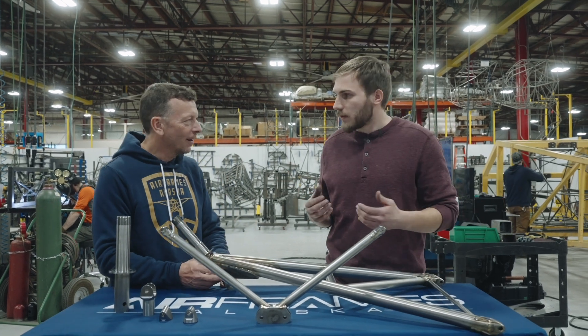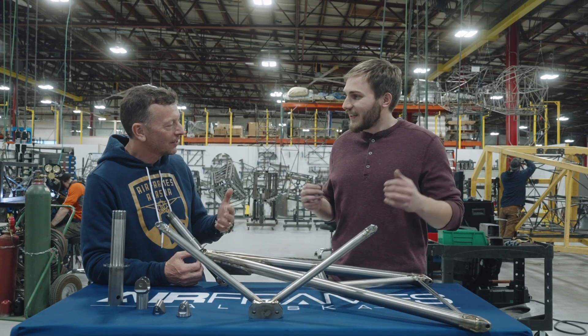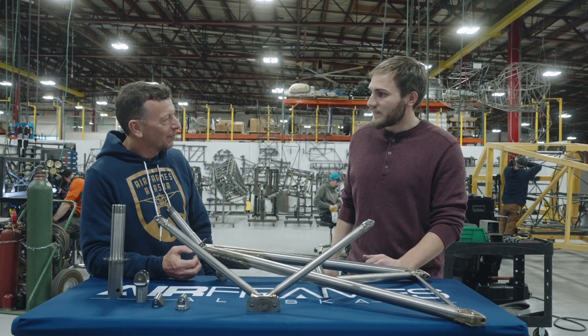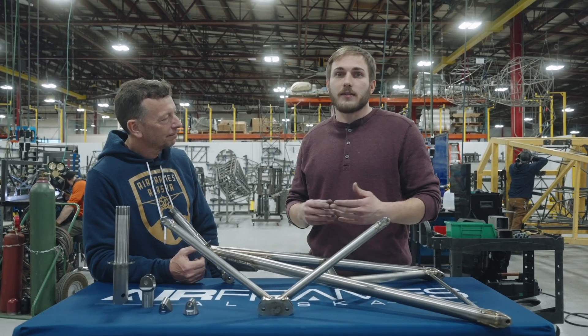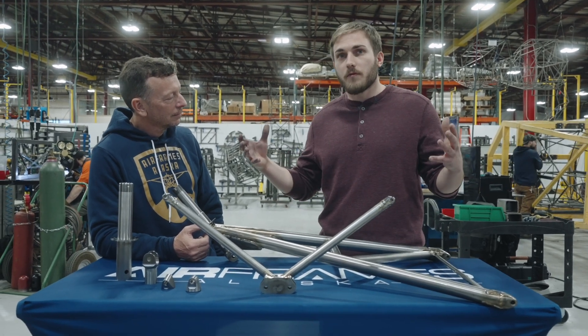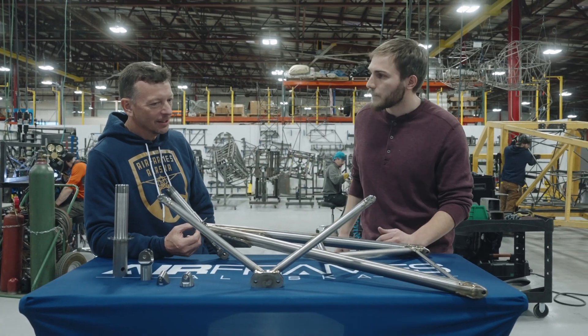We're becoming quite an expert on titanium around here — flat parts and the EDM, it's getting pretty complicated. To give you a sense, companies like SpaceX and Blue Origin use flexible chambers to weld titanium. So we've got what they've got. That's why it costs a lot of money.